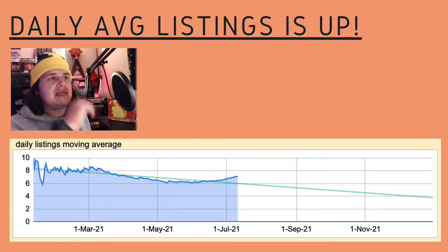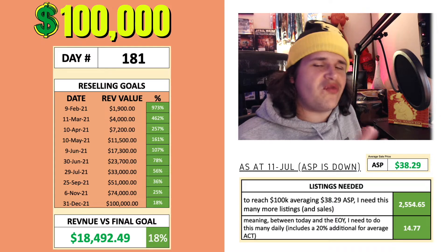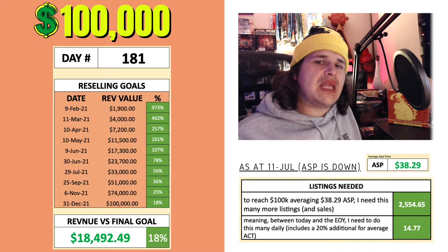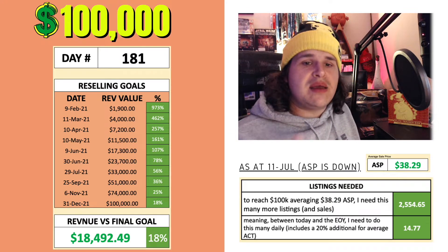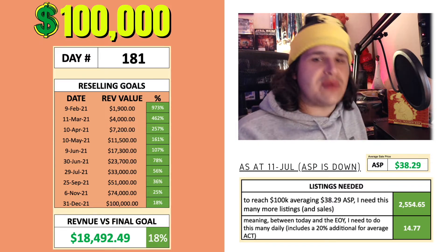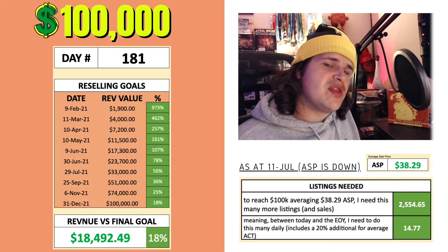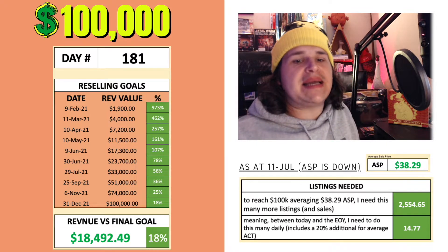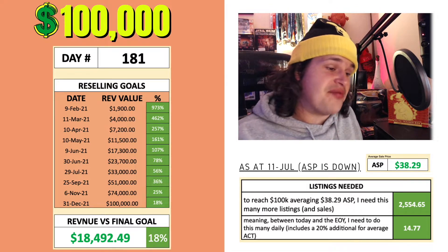The reason why 15 listings per day is my target is for the $100,000 revenue challenge. On day 181, I'm sitting at $18,492 at the time of this video. We're still behind on the 30th of June milestone. However, I created a listings needed calculator — depending on my ASP, it averages out what I need to be doing each day in terms of listings for the rest of the year to get to that $100,000. At the moment that fluctuates between 13 and about 15 listings per day depending on my ASP. My ASP is lower this week, so the listings required per day is actually a bit higher — it's sitting at 14.